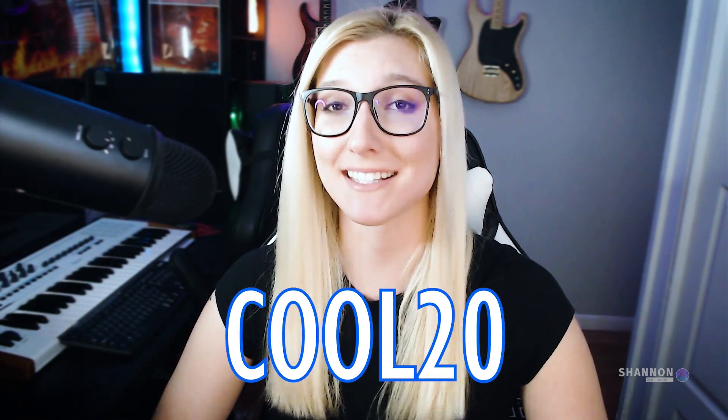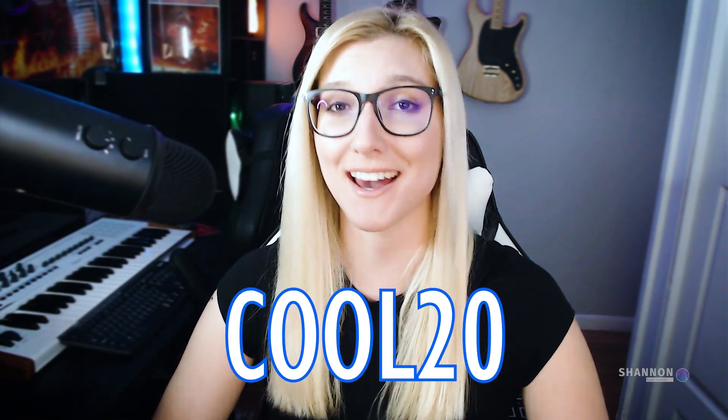This month, enter promo code COOL20 — that's C-O-O-L-20 — and get 20% off this course. I will also be running other promotions for the course, so be watching for my YouTube tutorials on those offer codes. The link is available in the description along with the code, so be sure to click and check it out.